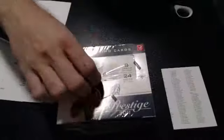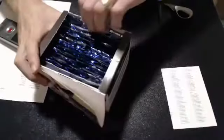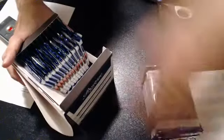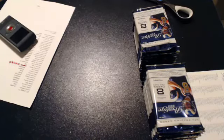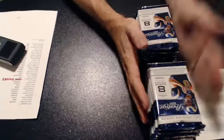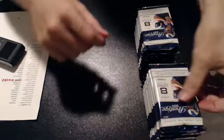Sealed box, 2011 Prestige. All cards go out except base cards. Regular base do not go out. Inserts, rookies, kits, numbered cards — they all go out. 24 packs. Good luck, everybody.